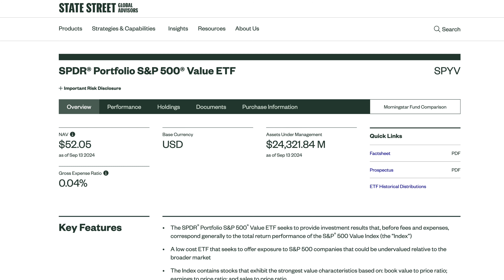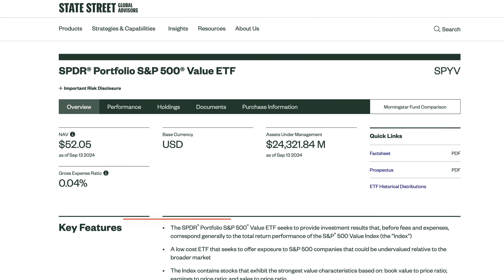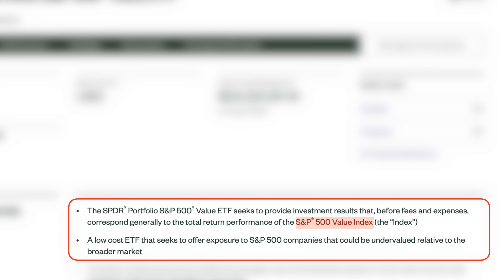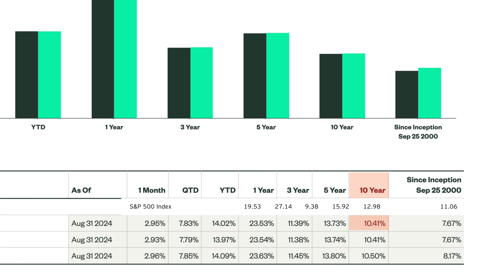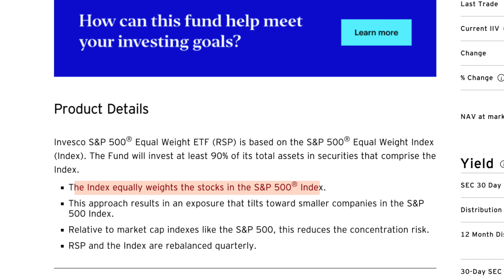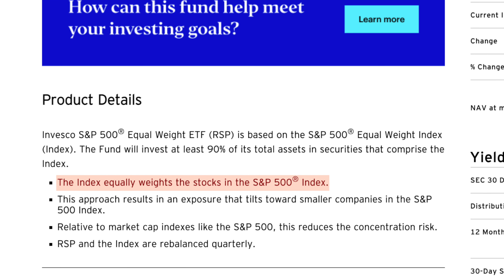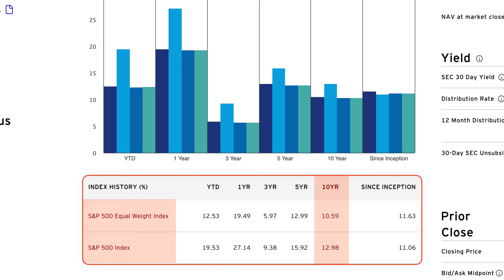Understand that if you see the name S&P 500 in an investment, it doesn't necessarily mean it's tracking the true S&P 500 index. For example, the Spider Portfolio S&P 500 Value ETF, ticker SPYV, tracks the S&P 500 Value Index, offering exposure to undervalued companies, with historical returns much lower than the traditional S&P 500. Similarly, an S&P 500 equal-weighted ETF gives each company the same weight, resulting in more exposure to smaller companies and also worse historical performance.